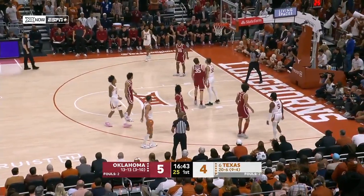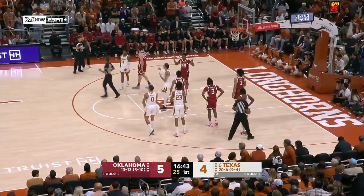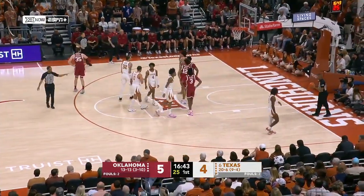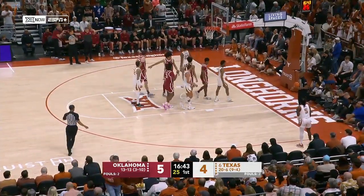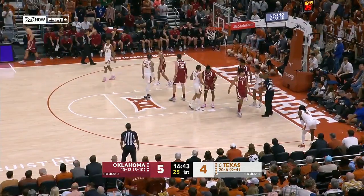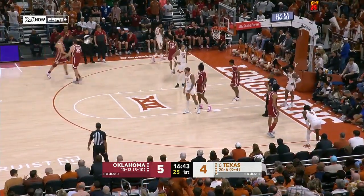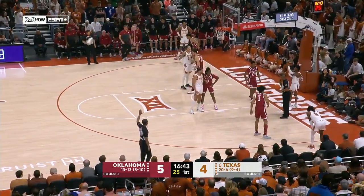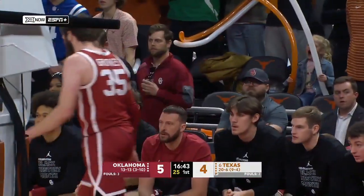Here comes Allen up the right side, and another whistle stops play. This is as tight a start when it comes to officiating as maybe I've seen all year. This league is by far the most physical league in college basketball, and they've been on top of contact early. And now Tanner Groves goes to the bench and Sam Godwin, 10 in crimson, will take his place on the floor.